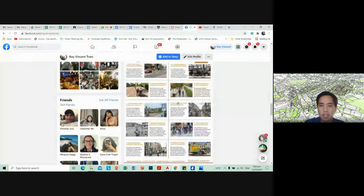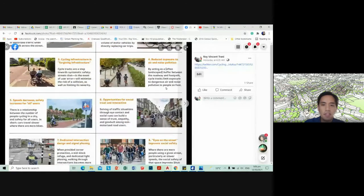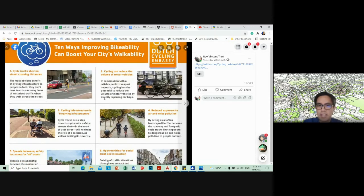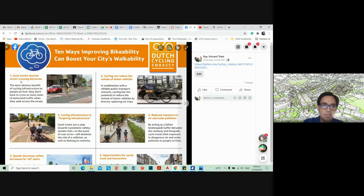The Dutch Cycling Embassy has a Twitter and website where you can look at these common-sense principles. Cycling tracks shorten street-crossing distances — the most obvious benefit to people on foot is they don't have to cross as many lanes of motorized traffic. Cycling islands reduce the vehicle road width, giving pedestrians an area to rest while crossing or having their own lane, making cars wait. Having cars stop or wait is better for pedestrians and cyclists, and should make it more comfortable to walk and cycle.